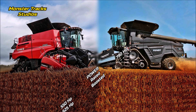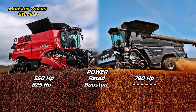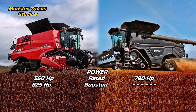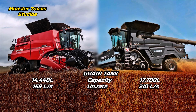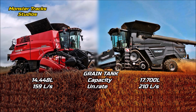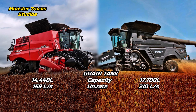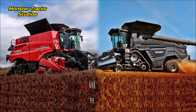The rated power of the Case combine is at 550 horsepower and it can touch 625 with max boost. The Fendt is much larger with 790 horsepower rated power, so it takes the crown here. Fendt does not use boost power, so the 790 horses are the overall force. The grain tank capacity of the Axial Flow is at 14,448 liters with 159 liters per second unloading rate. Fendt's grain tank capacity is higher at 17,700 liters and 210 liters per second unloading rate, so Fendt comes first on grain tank performance too.